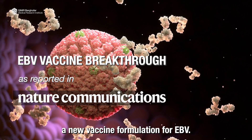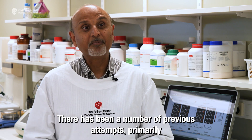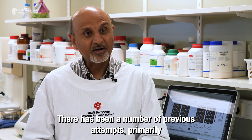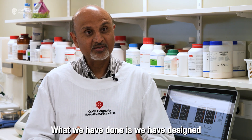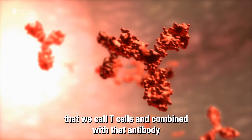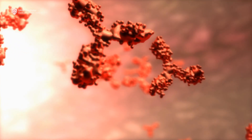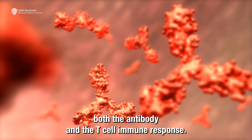We have developed a new vaccine formulation for EBV. There have been a number of previous attempts, primarily designed to induce antibodies to this virus. What we have done is design what we call another arm of the immune system, called T cells, and combined that with antibodies. This new formulation will induce both the antibody and the T cell immune response.